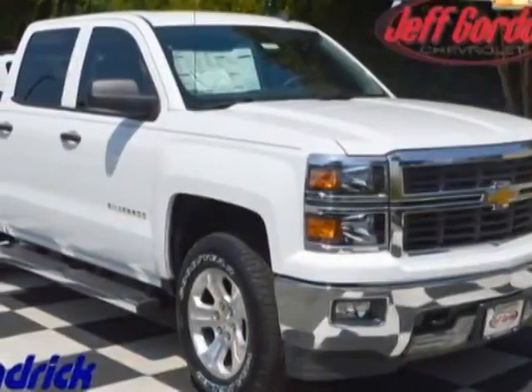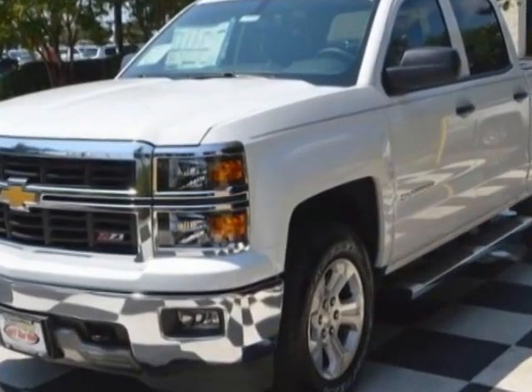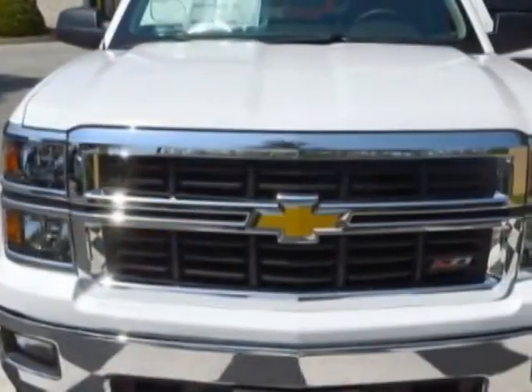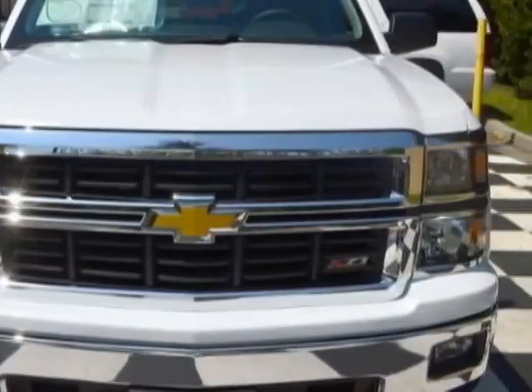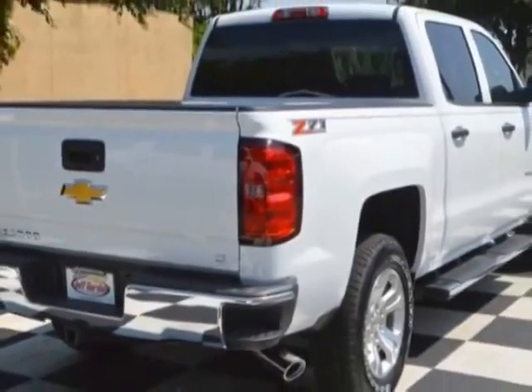Take a look at this new 2014 Chevrolet Silverado 1500. For your protection, this vehicle has a full factory warranty. This Silverado 1500 boasts a 5.3 liter engine and has a 6-speed automatic transmission.